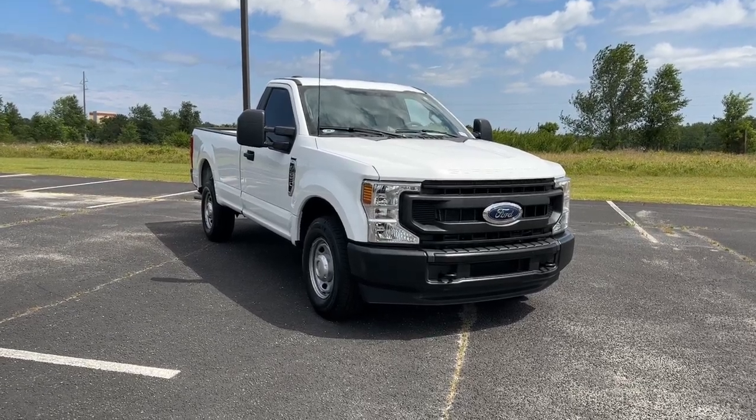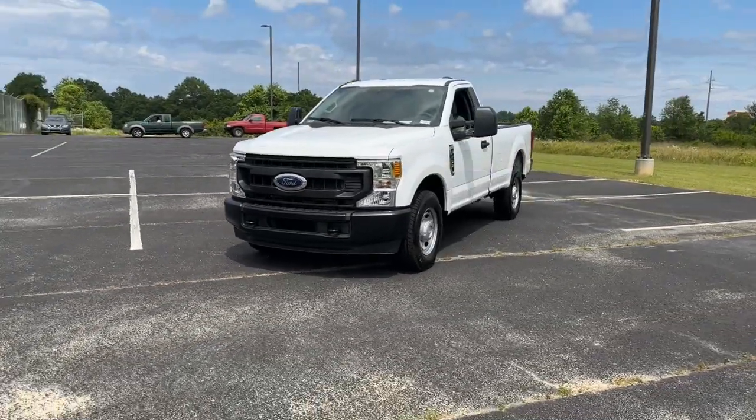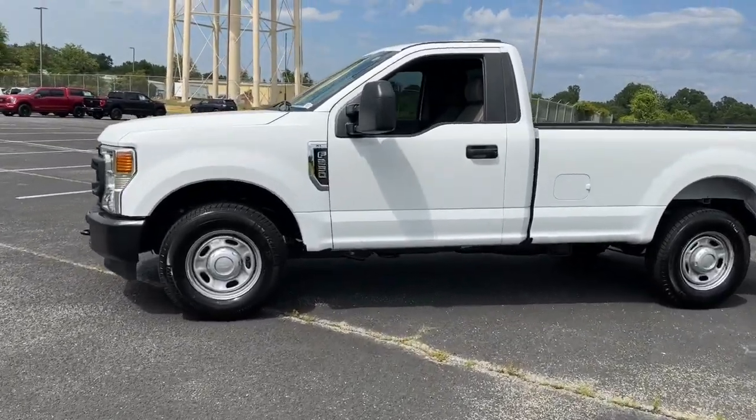Looking for your dream car? It could be the 2022 Ford F-250. With less than 5,000 miles on the odometer, this vehicle provides excellent value. If you're going to do it, do it right.